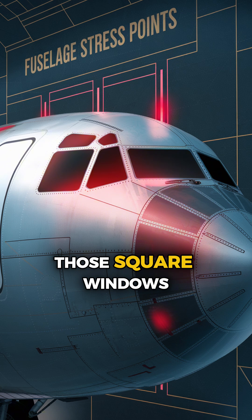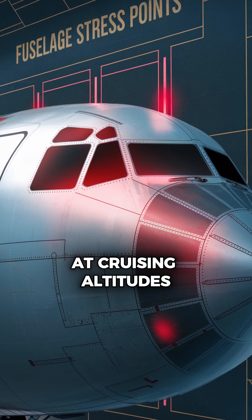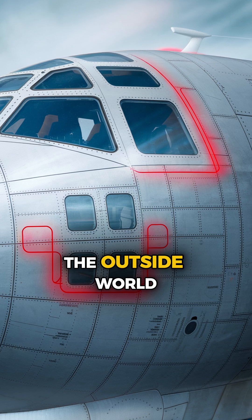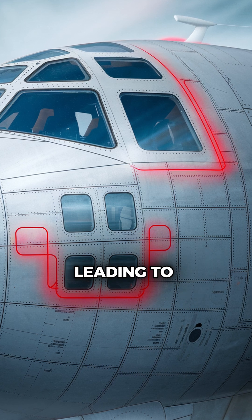The culprit: those square windows. The sharp corners acted as stress concentrators, becoming weak points under high pressure. At cruising altitudes, the air pressure difference between the cabin and the outside world is immense. This stress caused cracks to form and grow rapidly at the corners, leading to structural failure.